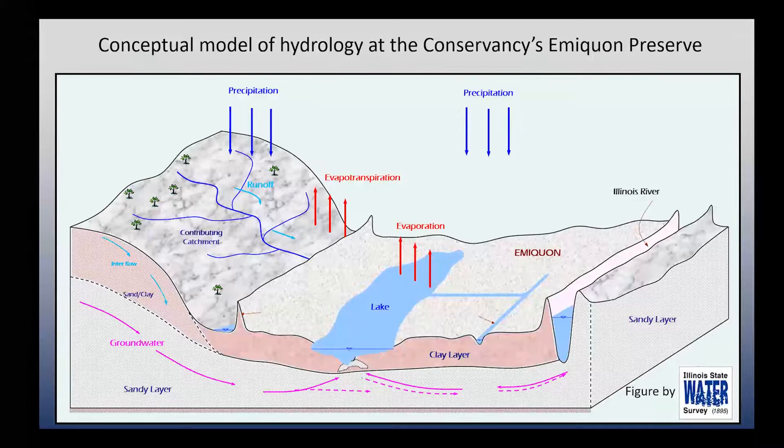Some of those cannot be managed, at least not at the site level. So we have things like precipitation and evapotranspiration.